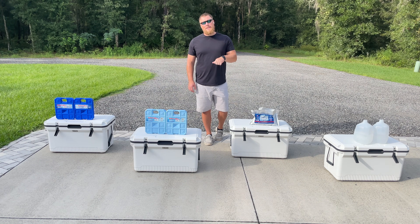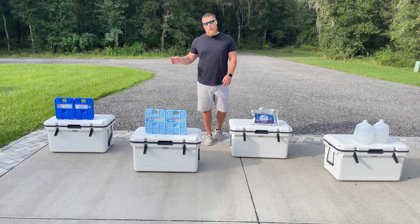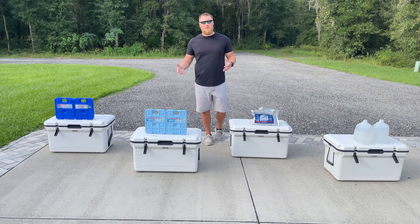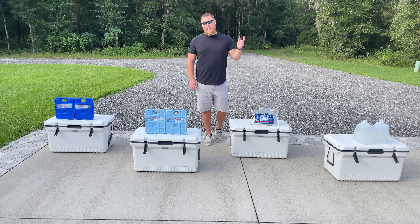We're going to run this test very similar to the test we just ran, which was the best ice pack for your cooler. As you can see in front of me, we have four identical coolers — same color, same size, same manufacturer — and four different ice packs ranging from five degrees all the way up to 32 degrees. Does the ice pack that freezes at five degrees have an advantage over one that freezes at 18 or 32 degrees? That's what we set out to test.